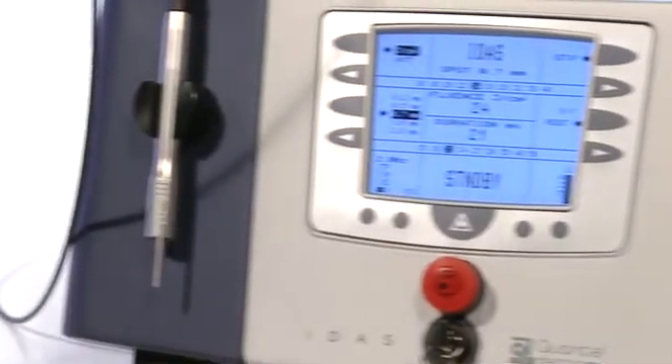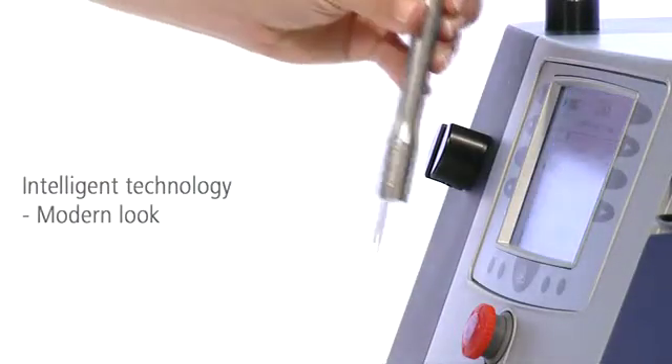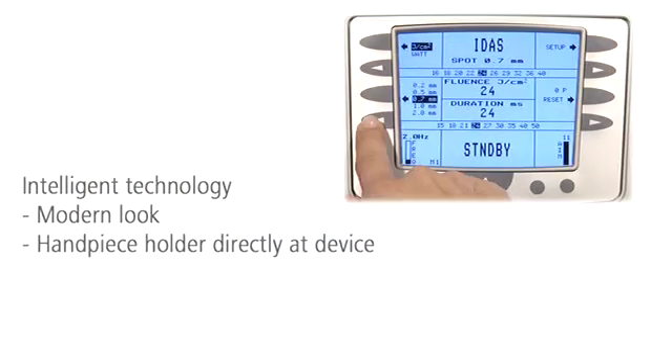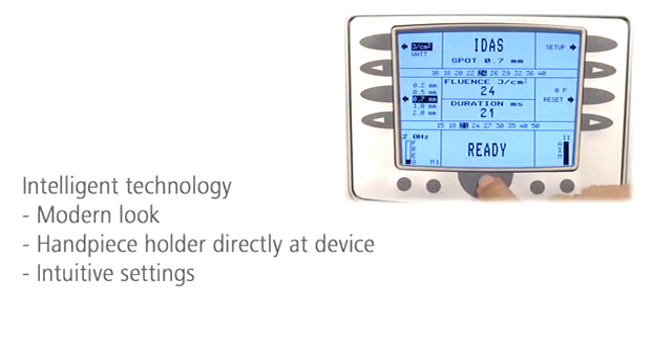IDIS offers intelligent design and advanced technology. The handpiece is directly connected to the device. Treatment parameters can be set intuitively on the display.